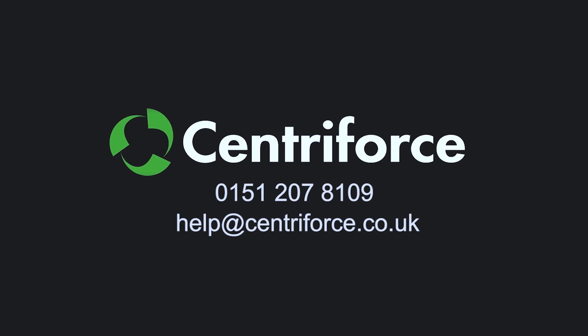Stokbord Road Shield is a great partner for the utilities sector. For more information, visit centriforce.com or use the contact details on screen.